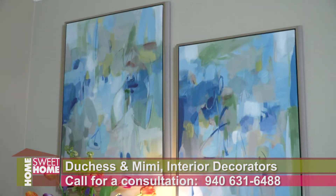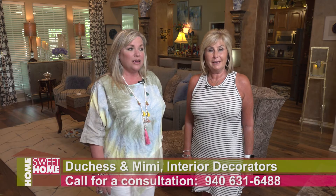If you'd like to update your kitchen like we did Marie's, give us a call. I'm Duchess and I'm Mimi, and we're Duchess and Mimi. Follow us on Facebook and Instagram to see all of our latest projects.